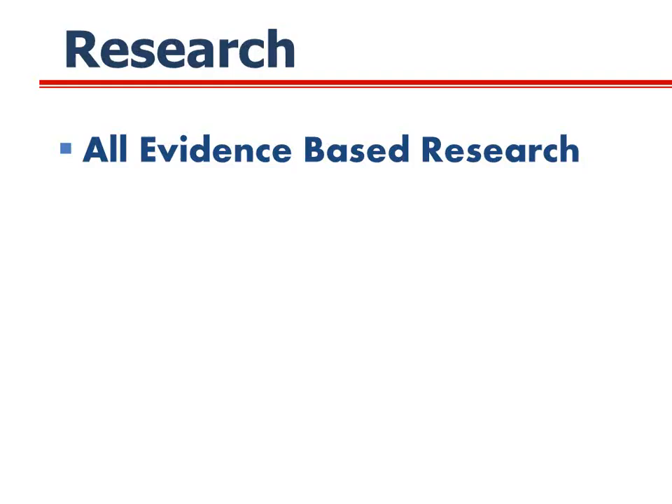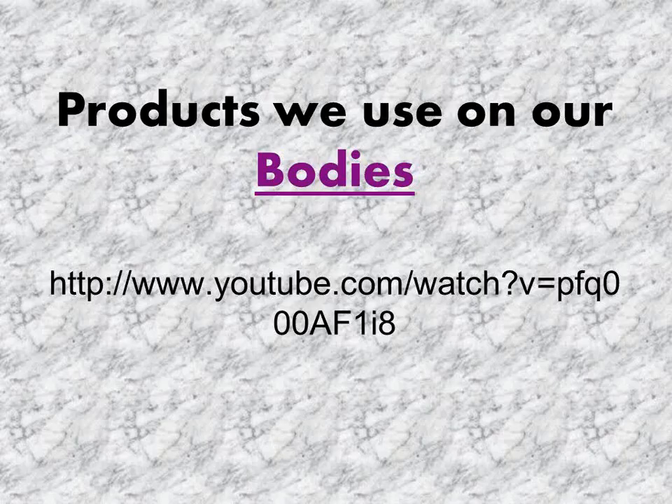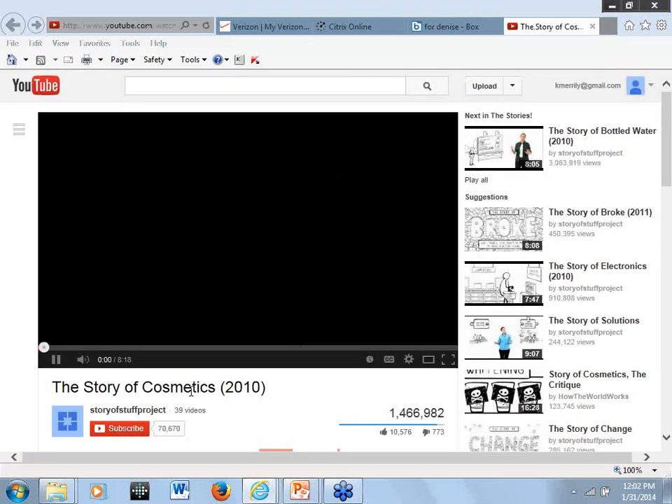So again, everything I'm saying is evidence-based. Let's begin with products we put on our body. I'd like to show you a little video — it's about eight minutes long, but it will sort of introduce what I am going to talk about.